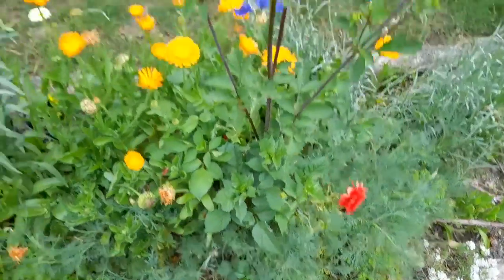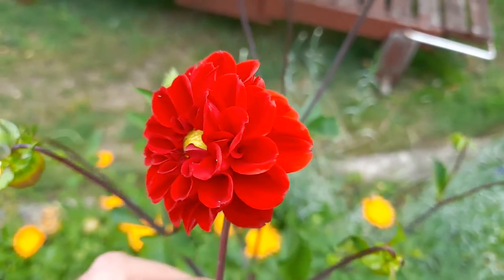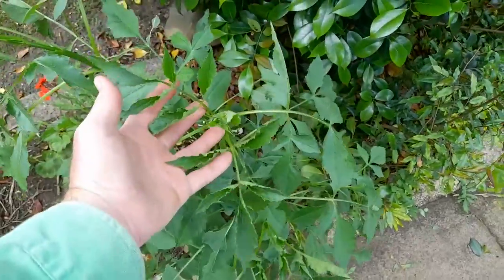There's an orange one there. These are dahlias — these are a dwarf dahlia, quite small flowers on them but nice. These are an older style tall dahlia, they're not flowering yet, they will later in summer.